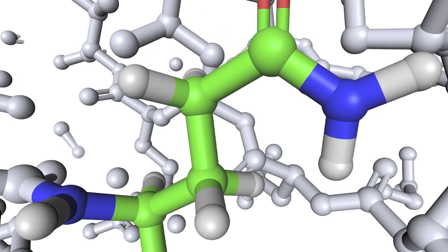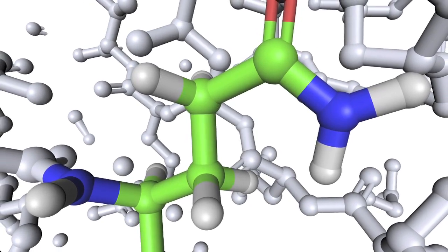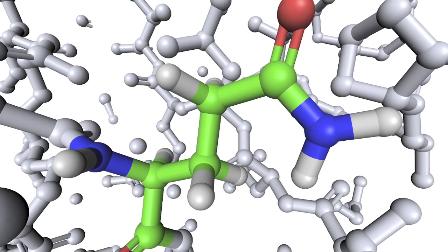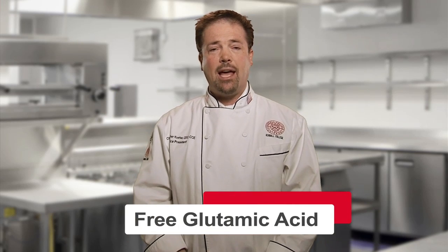In fact, glutamic acid is one of the most common amino acids in our body. In the protein, you have pieces of glutamic acid, and what needs to happen to bring this umami flavor about is we have to separate out the glutamic acid from the rest of the protein. That's done through lots of different natural ways, and once that glutamic acid is free from the rest of the protein, that's what we call free glutamic acid.